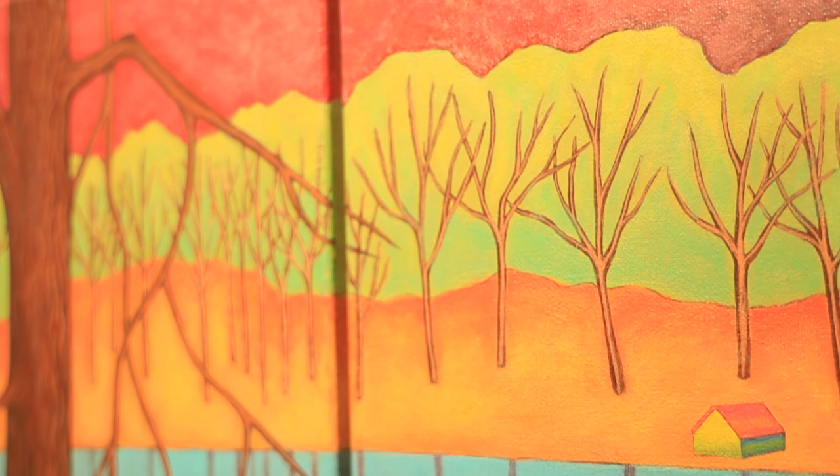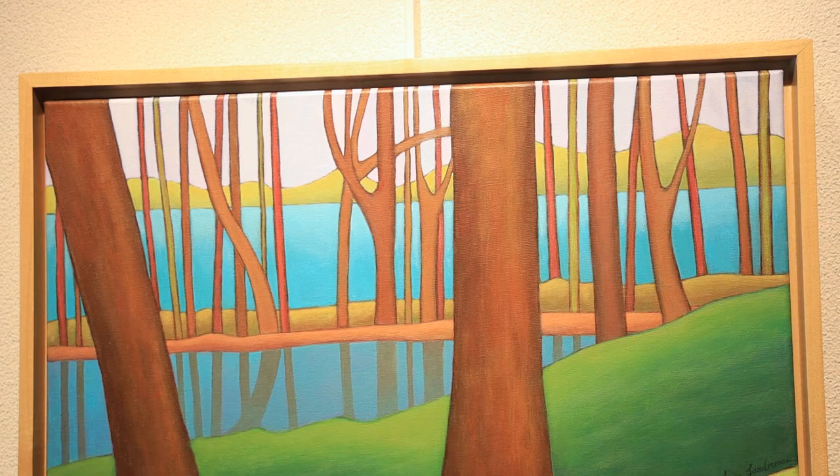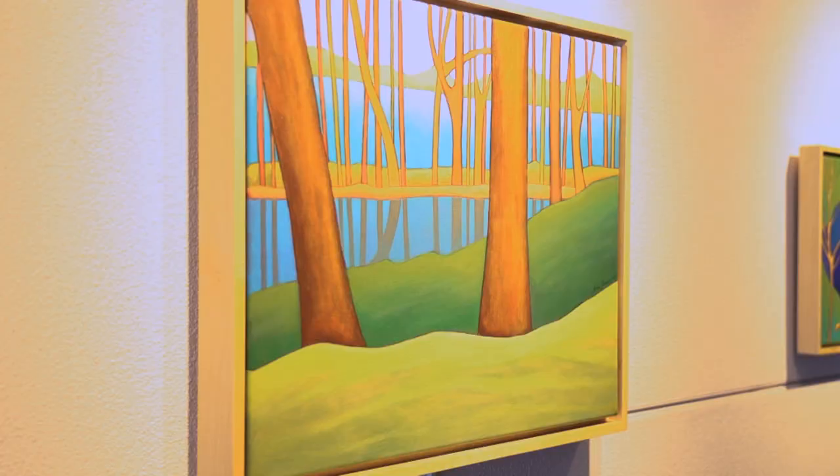One thing I love is color, pattern, and the subtlety of blending the paints. This is a Minnesota painting called Mississippi Layers, and I like the feeling of going down to the river and seeing not only layers of the land but layers of the water.